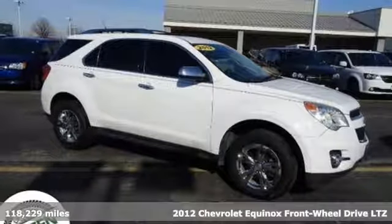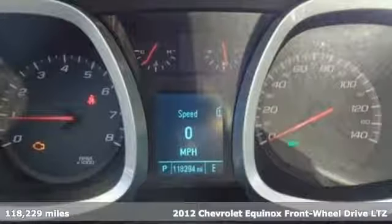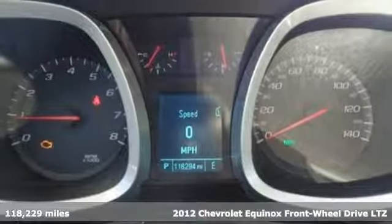It's a 2012 Chevrolet Equinox. There's more than a century of ingenuity and significance in every Chevy.